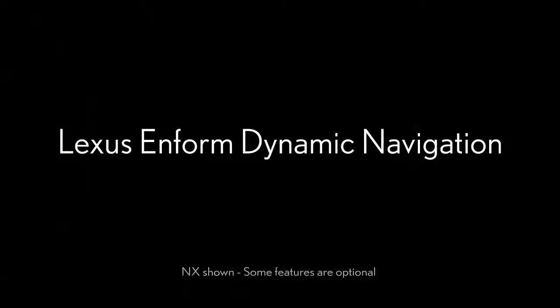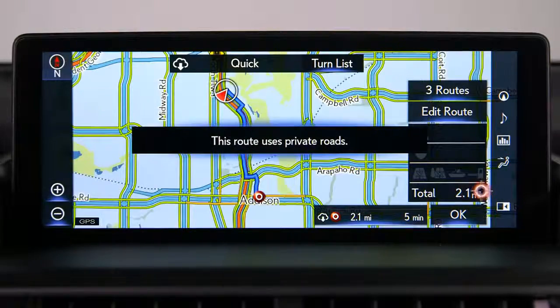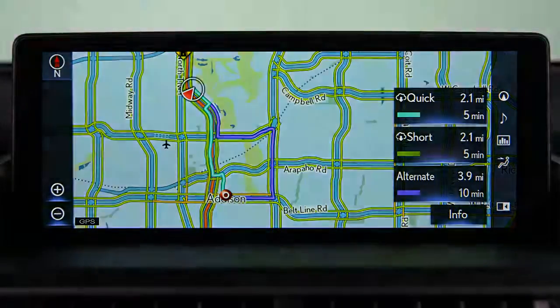Lexus Enform Dynamic Navigation automatically provides updated map information to your navigation system. This feature is available on some navigation-equipped Lexus models and is included for a three-year trial period. All that's required is that the vehicle is registered with Lexus Enform.